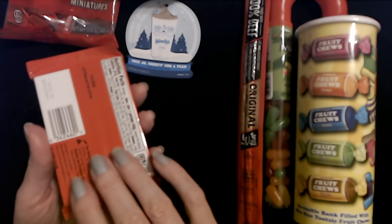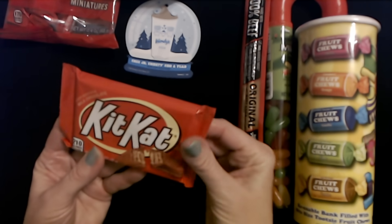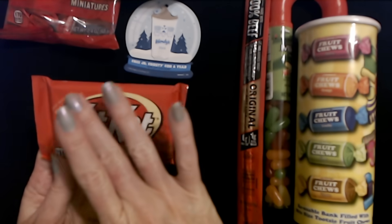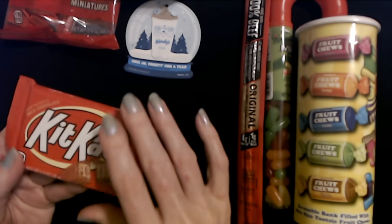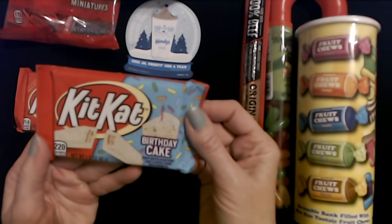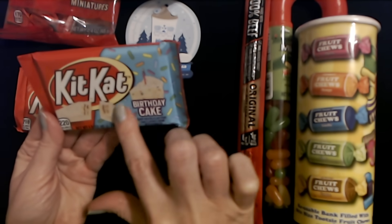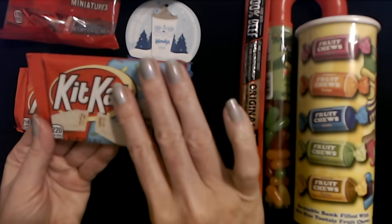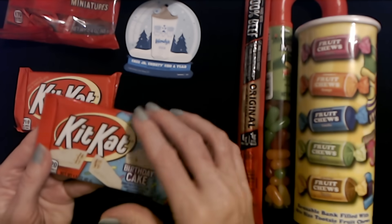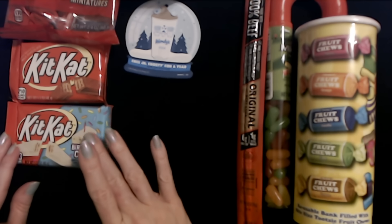At some point I also bought a Kit Kat bar — just a regular-sized Kit Kat bar. And I also found one that is birthday cake flavor. This is Crisp Wafers in birthday cake-flavored cream with sprinkles in the cream, so it's not the regular chocolate flavor but it's also made by Hershey. So we have two types of Kit Kats — the regular and birthday cake.